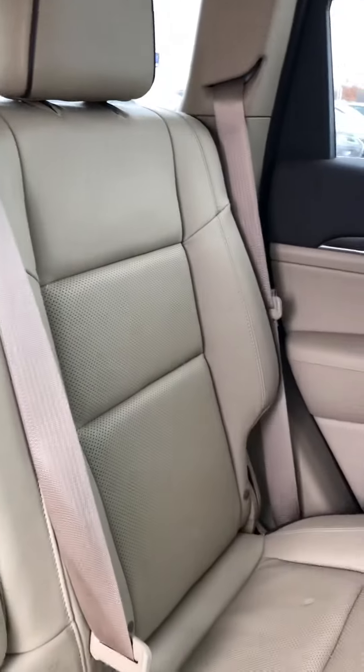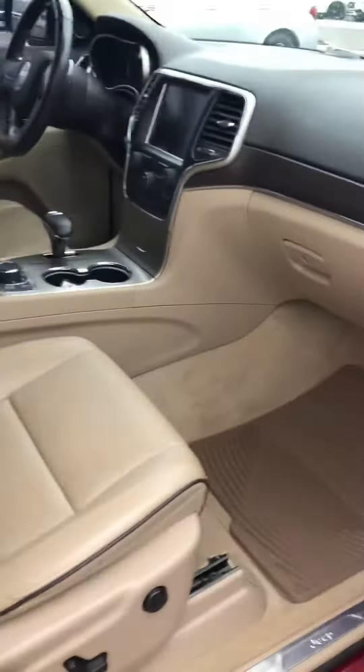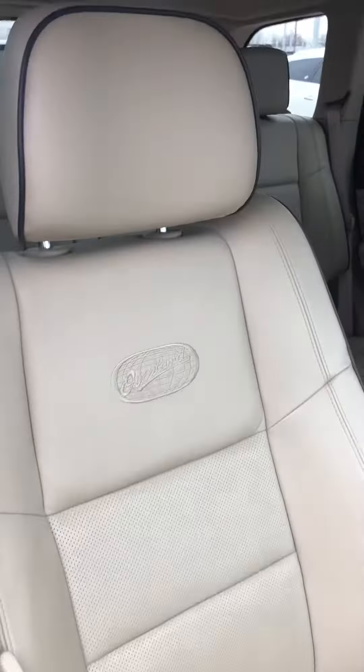The interior is that wheat color. All the seats are really in good shape — the back seats barely look like they've been used. No stains or anything like that on the floor, and the same here in the front. You can hardly even tell anyone has sat in them. No rips or tears anywhere on any of the seats.